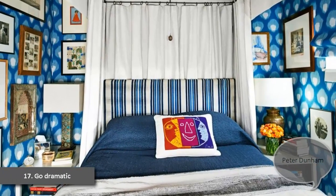17. Go Dramatic. Peter Dunham gave the tiny bedroom in his 550-square-foot Los Angeles apartment a sense of drama and scale by upholstering the walls in a fabric from his own line. "I have a very imposing bed that gave my pokey room style and a sense of scale, and the big pattern on the walls gave it a sense of depth," he says. "I feel like I'm living big in a small space."